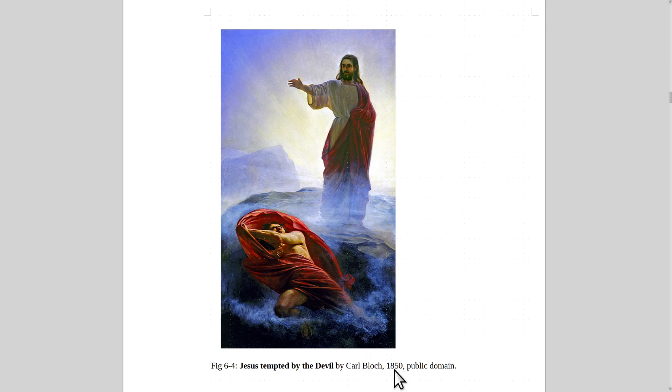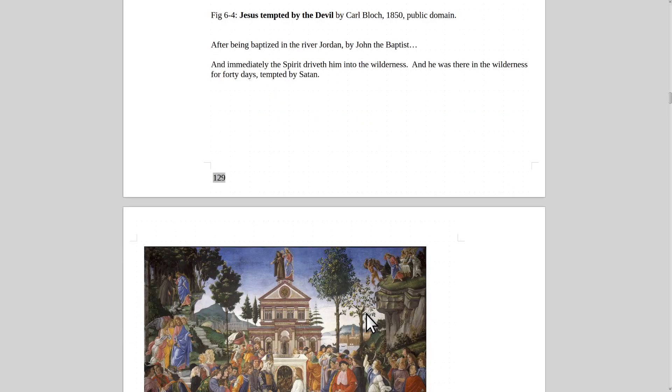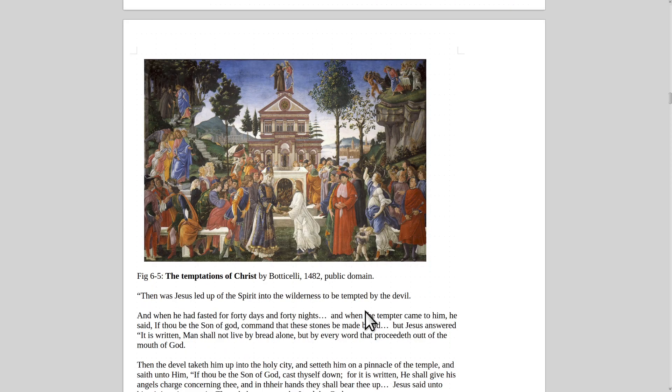Here's Carl Bloch. He painted this in 1850 and did a whole series of illustrations about the life of Christ. Gustav Doré also illustrated the life of Christ and the Bible. This painting depicts Jesus being tempted by the devil — tried to tempt him with wealth and food. That was right after he'd been baptized by John the Baptist in the River Jordan, and then he went into the wilderness for 40 days where he was tempted by Satan.